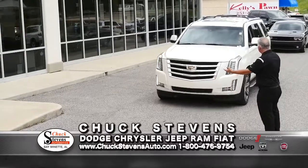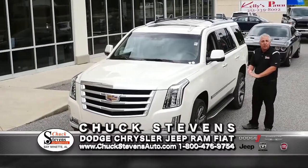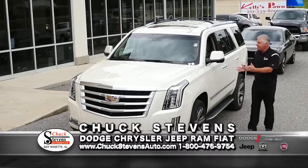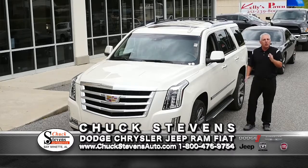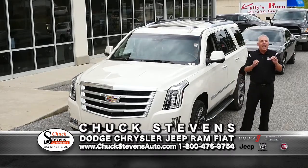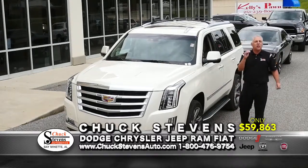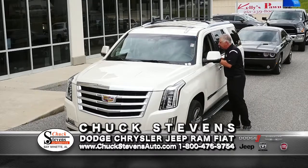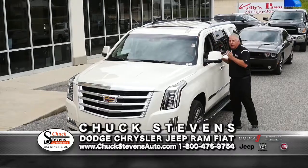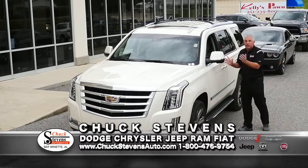Look at this — it's the right color, new body style: a 2015 Cadillac Escalade with the 6.2-liter V8, navigation, roof, and factory 22s. New it was around $90,000. Average Kelly Blue Book is $62,250. Buy it for $59,863 — that's $2,387 below book. It comes with a lifetime warranty. Inside: light dove gray interior, roof, second-row captain's chairs. This is the one you want.